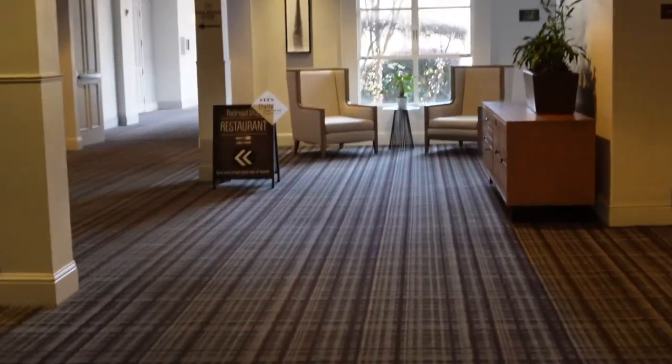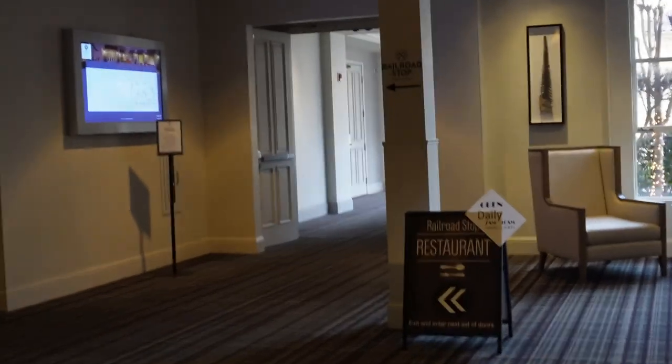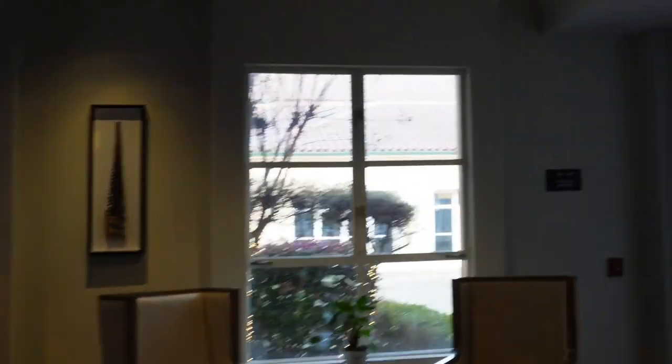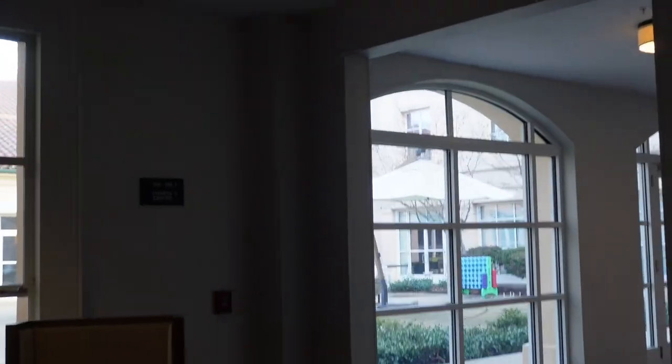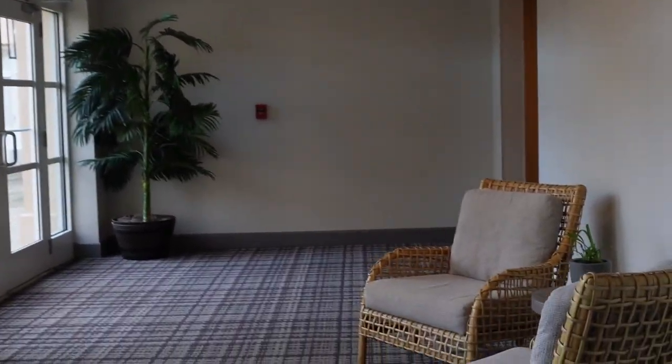So after we checked out our room, we went to do a little tour of the amenities for the social media collaboration. Here is all of that, and I will go ahead and speed it up for you, just in case you want to see the amenities here.